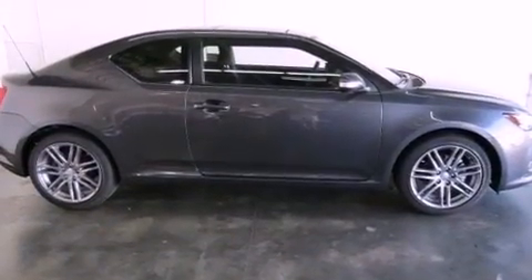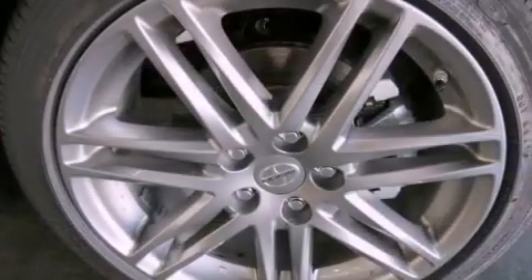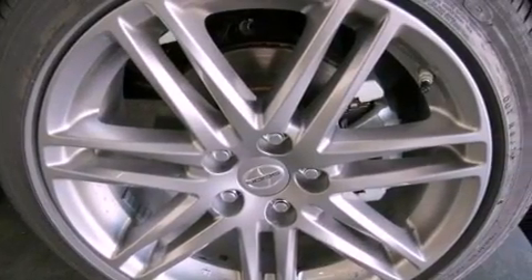Its top features include traction control and stability control systems, commercial-free satellite radio, 18-inch alloy wheels, and a tire pressure monitoring system.